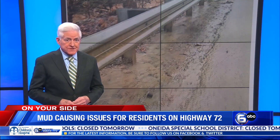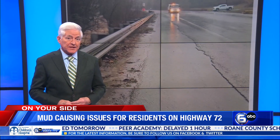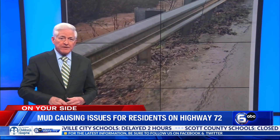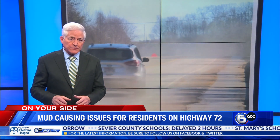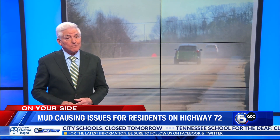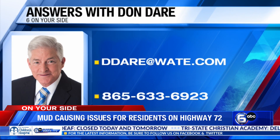We reached out to Republic Services seeking their comment and have not heard back. However, in a letter sent to the State Department of Environment and Conservation last year, Republic said it is committed to resolving the erosion and sediment control issues in a timely manner. It was Brian Viers, who you saw in our story, who first contacted TDEC as a concerned citizen of Loudoun County. His careful documentation of the issues seen on that stretch of Highway 72 initiated TDEC's involvement in trying to bring the landfill into compliance, but as you heard, more work is needed. If you have a consumer question for Don, send him an email at ddare@wate.com or give him a call at 865-633-6923.